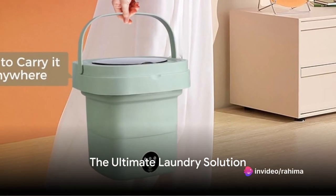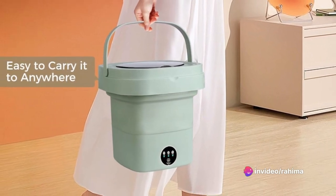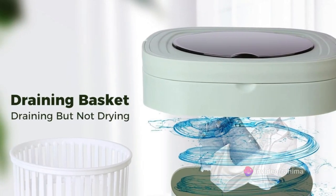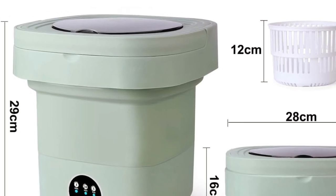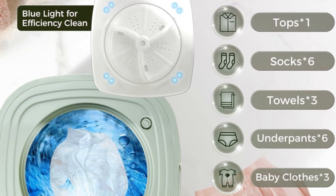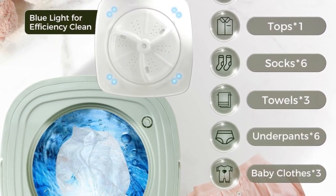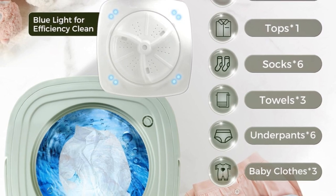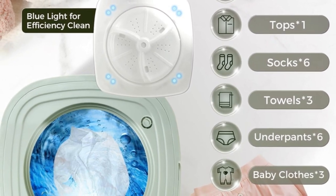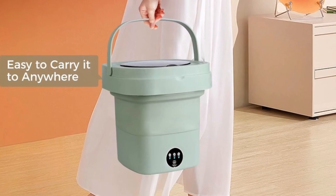In summary, the Mylinda Portable Washing Machine is a compact, foldable washing machine with an 11-liter capacity and a drain basket. It features a three-mode timing cleaning system, perfect for all your laundry needs. It's a practical solution for those on the go, for small living spaces, or for anyone who values convenience and efficiency. It's not just a washing machine, it's a lifestyle upgrade. Welcome to the future of laundry. Welcome to Mylinda.